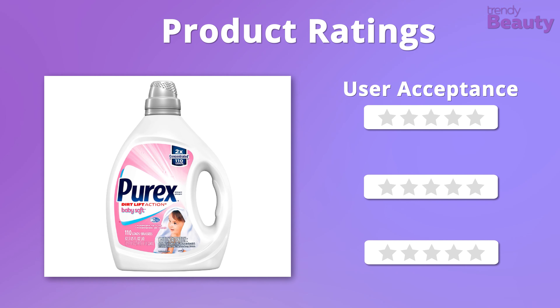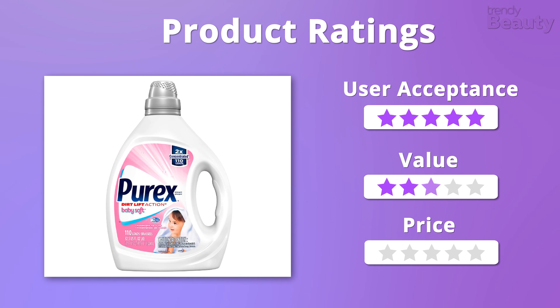So it's time to check out the ratings. We love the formula of this detergent and it also comes in an affordable price range, so we're going to give it 5 out of 5 stars.